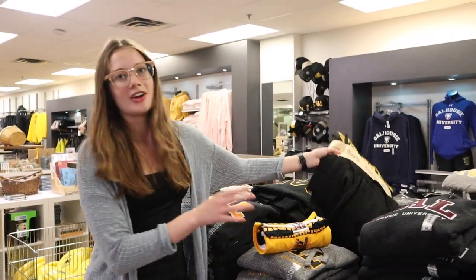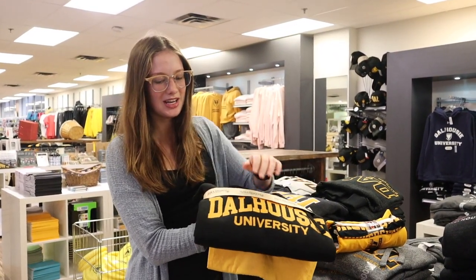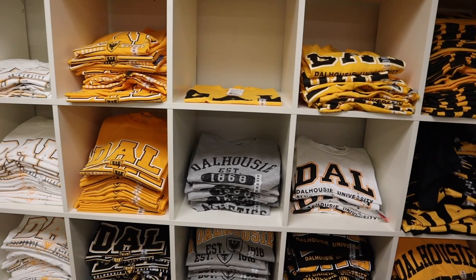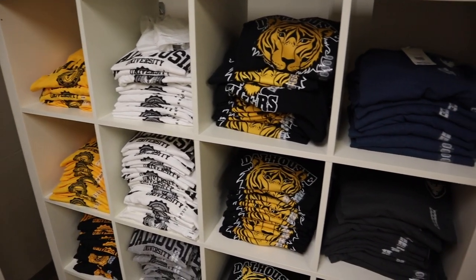Another classic item is this combo pack, which is a black and gold Dalhousie hoodie and then the gold and black t-shirt underneath. You are going to want to have some Tiger Dalhousie gear for whatever you're doing. It's really comfy to wear to class or exams, and if you're going to any of the sporting games you're going to want to show off the fact that you're a Dalhousie student.